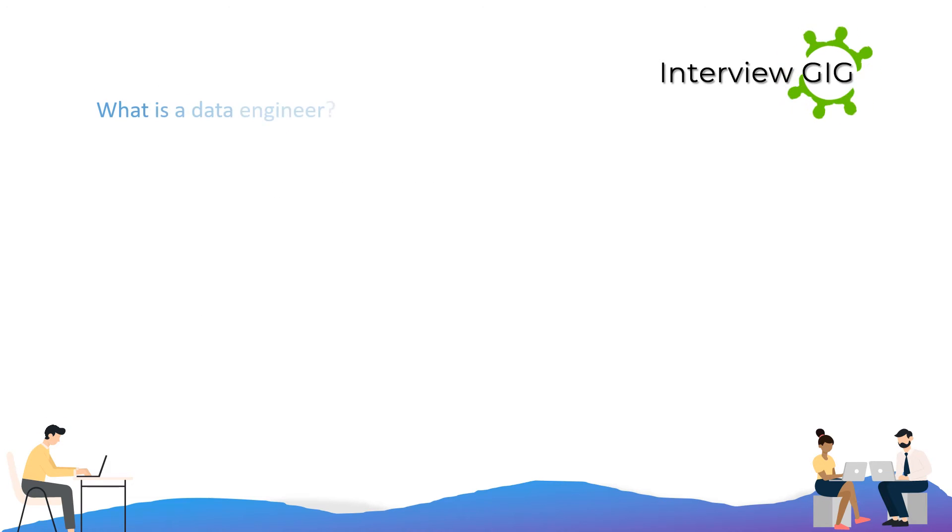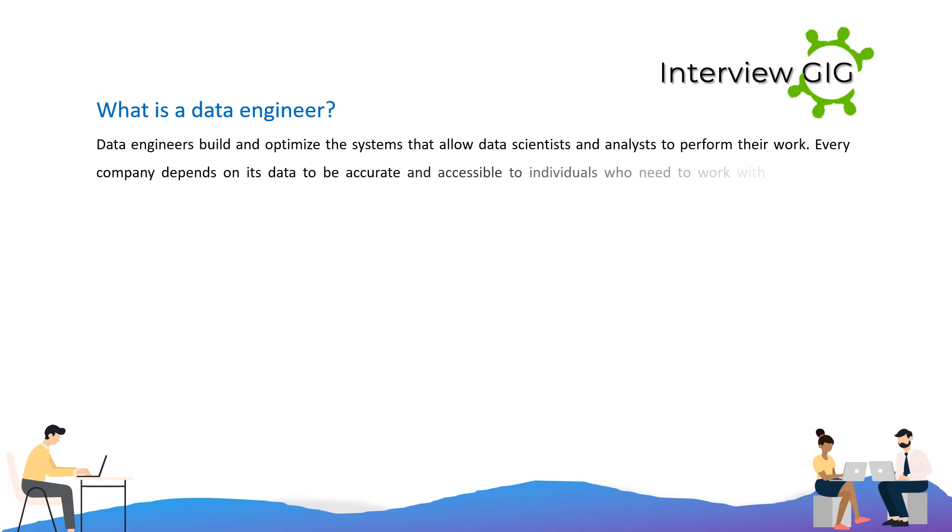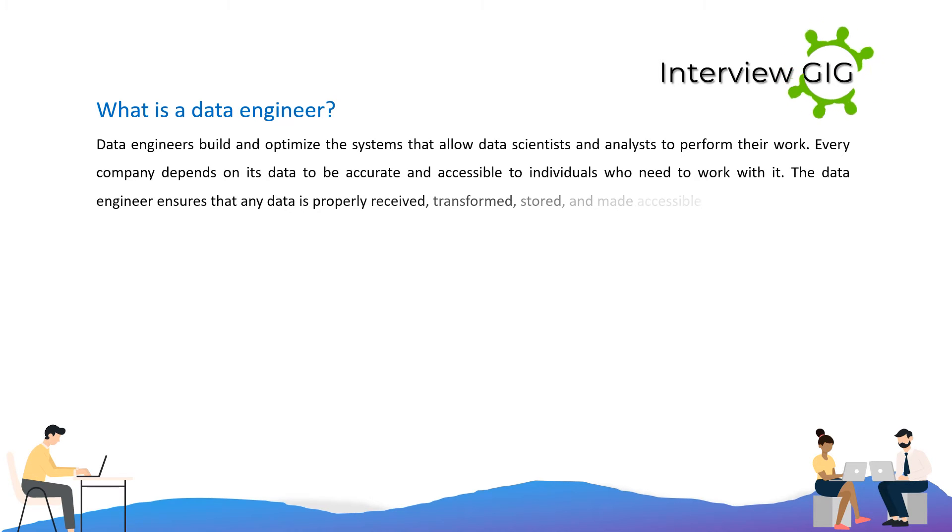What is a data engineer? Data engineers build and optimize the systems that allow data scientists and analysts to perform their work. Every company depends on its data to be accurate and accessible to individuals who need to work with it. The data engineer ensures that any data is properly received, transformed, stored, and made accessible to other users.